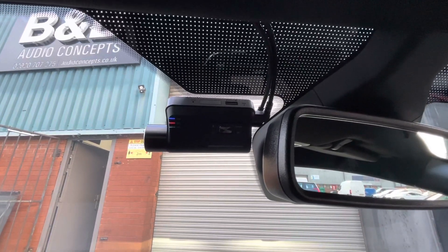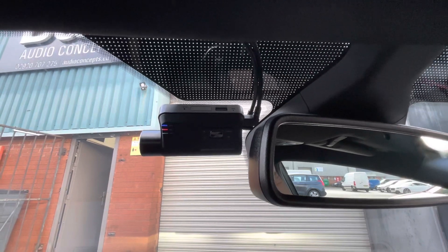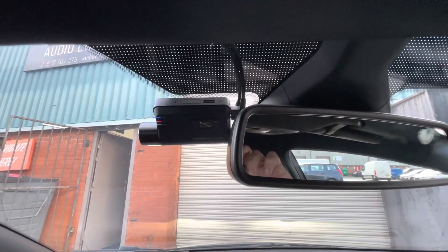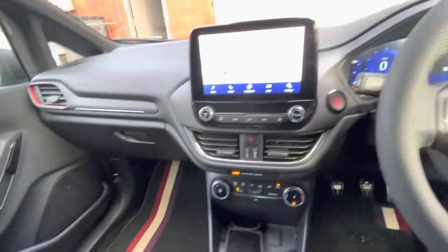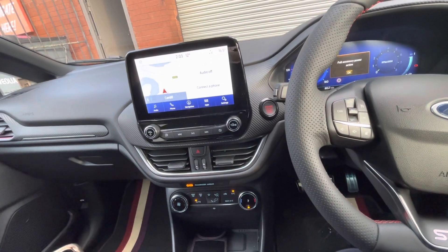The other thing we've added is a Q GPS 800 front and rear dash cam. That gives the customer front and rear driving, parking motion detect, and also a speed camera database. It's one of our best selling camera systems, along with one of our best selling tracking systems — brilliant bit of kit, you just cannot go wrong.